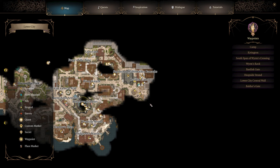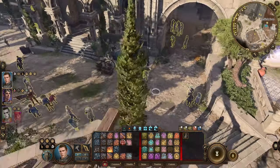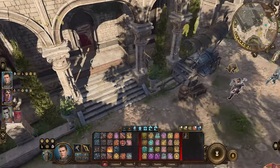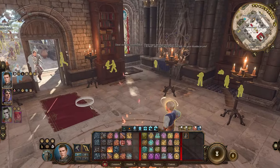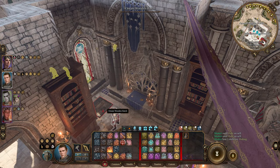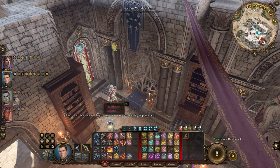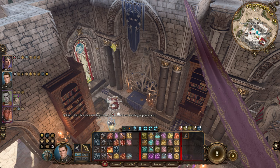A short distance west from the Basilisk Gate fast travel point is the Stormshore Tabernacle. In the southwest corner of it, you'll find an ornate wooden hatch with a DC-10 lock. Make sure to distract or otherwise hide from the nearby NPC before picking the lock and making your way down into the basement.